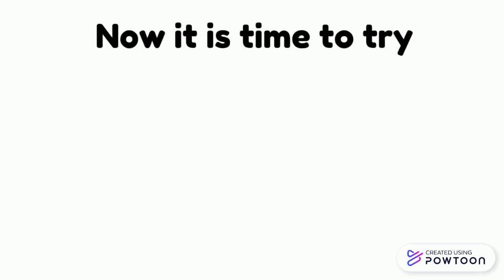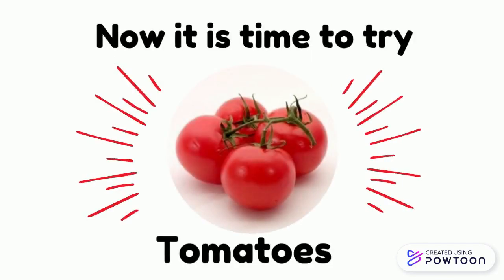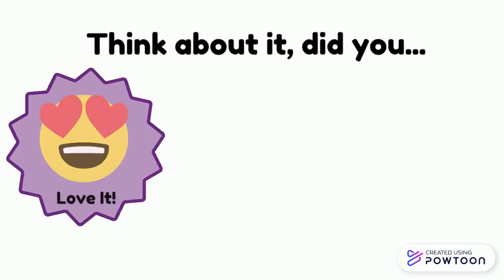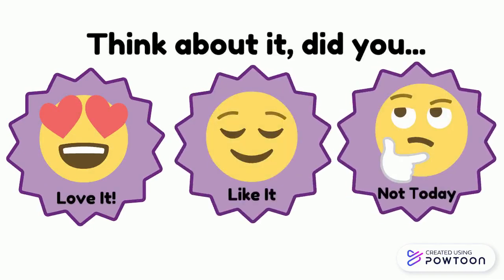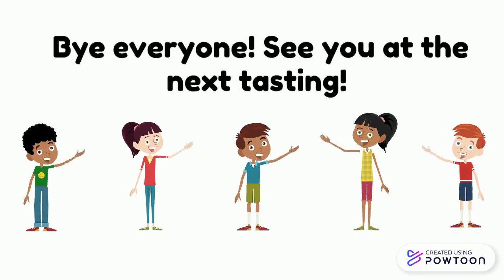Now it is time to try tomatoes. Think: did you love it, like it, or not today? Bye everyone! See you at the next tasting!